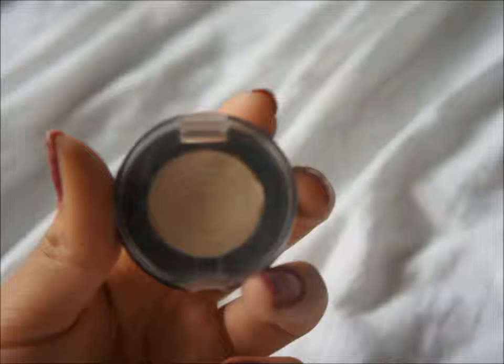What I've also been liking is this Body Shop one. I actually got this ages ago — like years ago — but I never really used it. Now that I've been using it, it's from the Body Shop and it's called Eye Shimmer. I really, really like it and this is also what I'm wearing.